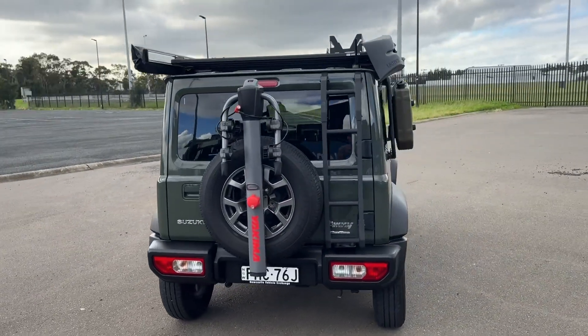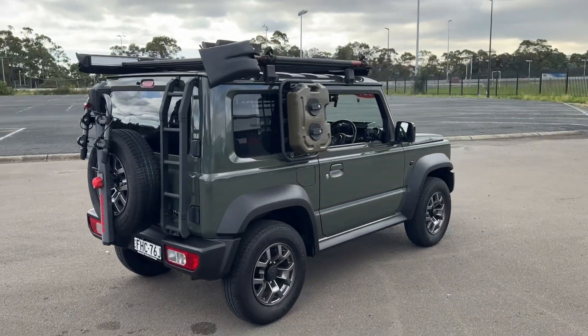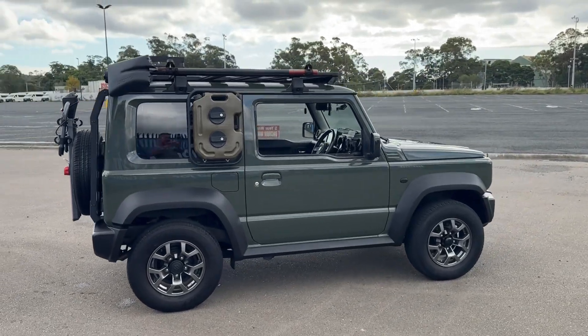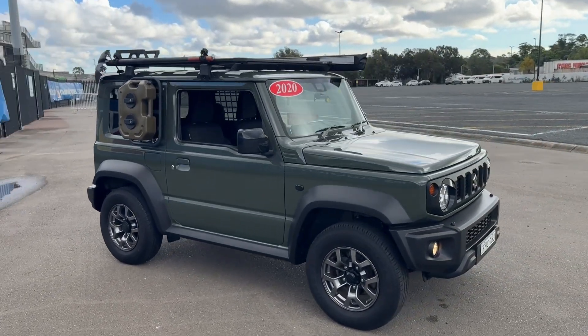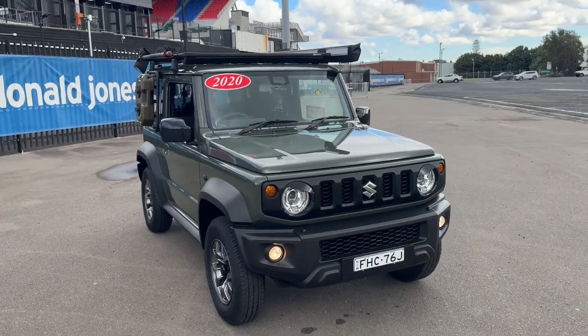It's only got 56,000 kilometres, full logbook service history. It was first sold in November 2020, so you've got factory warranty until November 2025. Plus we have an additional five-year integrity warranty, which will take you right through till November 2030. So that's huge peace of mind.